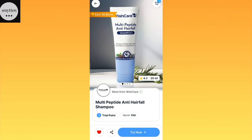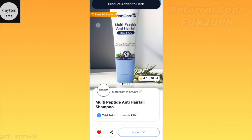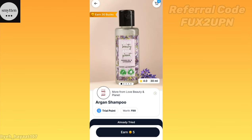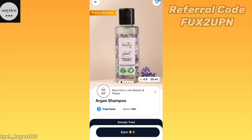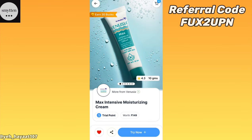You have to add Wishcare Multi Peptide Anti Hair Fall Shampoo, which is only one trial point. These are all very well known brands. You can definitely add Love Beauty and Planet. You can also add Argan shampoo, but I have already tried it so I will not show it on the screen — but if you haven't tried it, you can also add it in this offer.